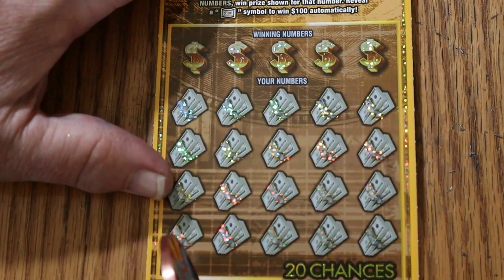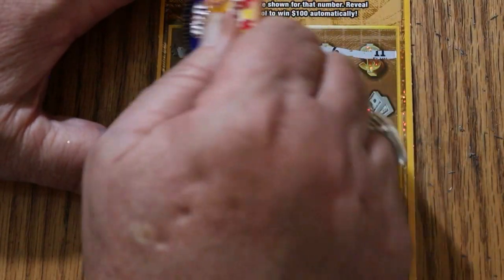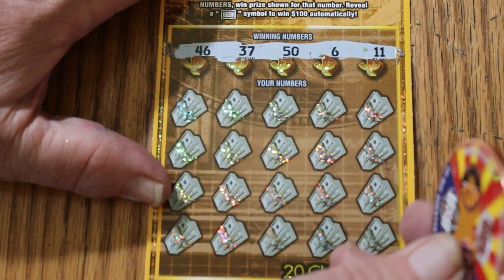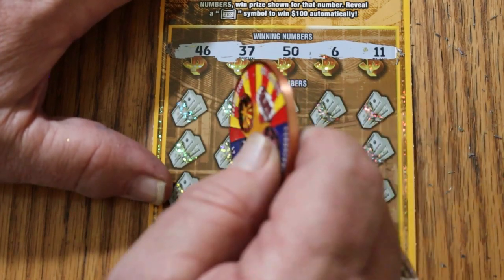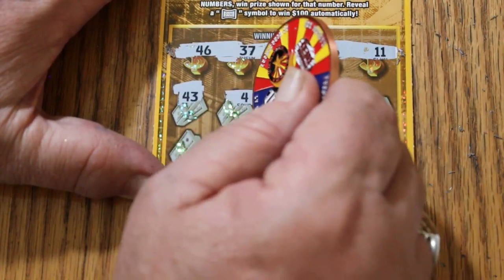Ticket 0-0-2. At this point in the game, overall odds should start to take effect. Your numbers are 46, 37, 56, and 11. Starting — 43, 4,